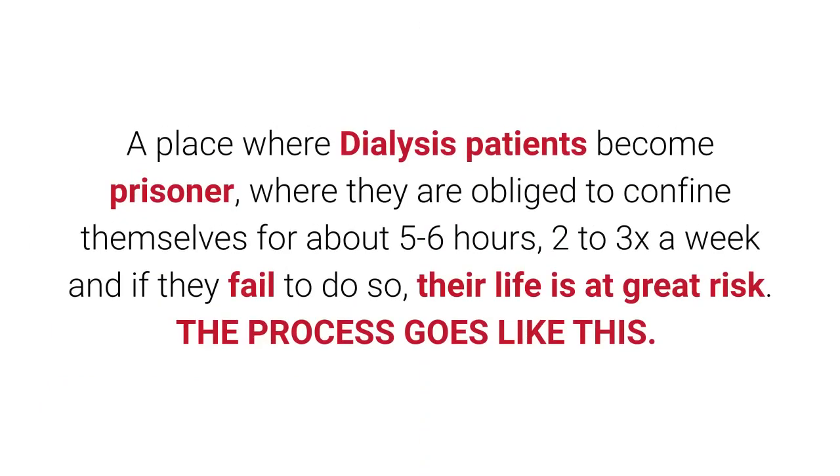A horrible jail without railings — the dialysis center clinic. A place where dialysis patients become prisoners, obliged to confine themselves for about five to six hours, two to three times a week. If they fail to do so, their life is at great risk.